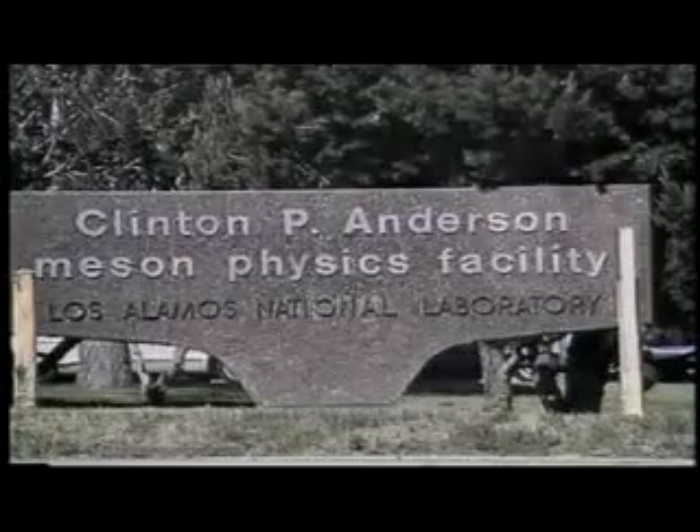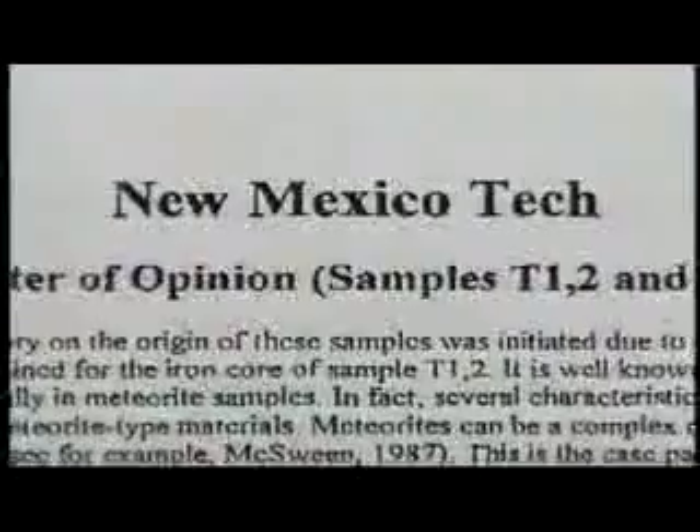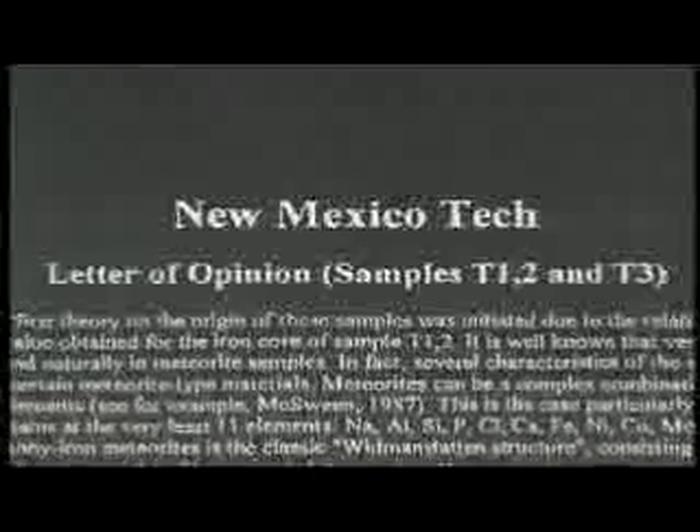The implant was then sent to Los Alamos National Laboratory for metallurgic testing. We knew that when we got the initial report back from Los Alamos that we didn't have something common, because Los Alamos is a world-class laboratory and would not recommend further testing on anything they didn't feel was strange. It was the combination of elements in these objects that inspired them to advise us that more tests should be done. The implants were then sent to New Mexico Tech Laboratory where a battery of metallurgic tests were performed.